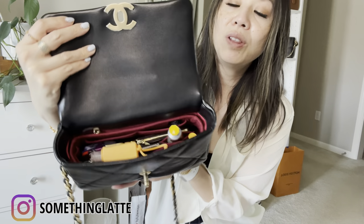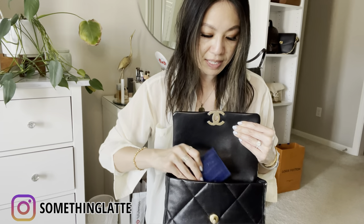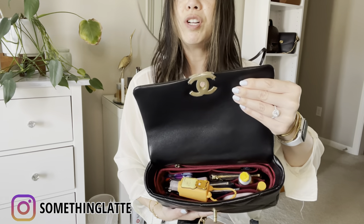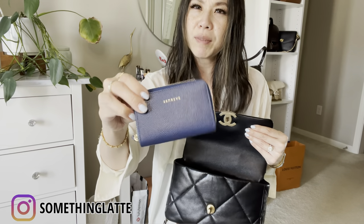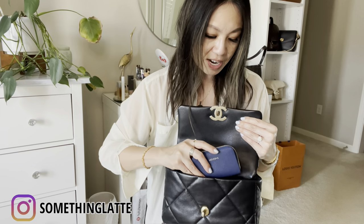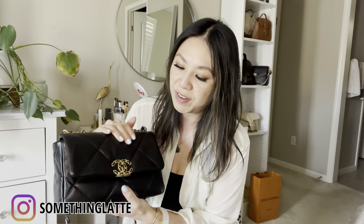So look — so much fits and I could obviously stuff more things in there. Another card holder — this is my Senrev card holder, so durable — I could stick that in too. And another wallet, my Senrev zippy card wallet — I could fit it in but I don't want to stretch the leather. So comfortably, this is what would fit inside. I don't want to make this video super long since I'm sure you've seen many videos on this before.